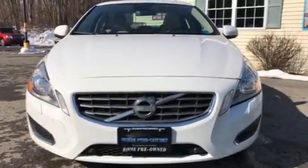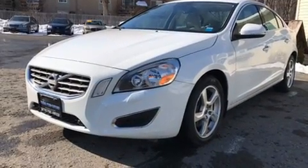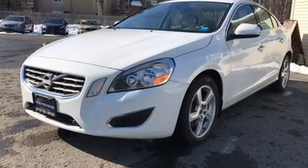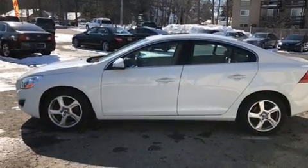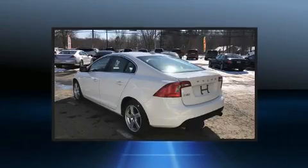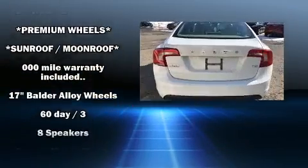The 2012 Volvo S60. This four-door, five-passenger sedan still has less than 90,000 miles. It features an automatic transmission, front-wheel drive, and a 2.5-liter five-cylinder engine. Turbocharger technology provides forced air induction, enhancing performance while preserving fuel economy.